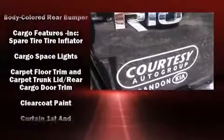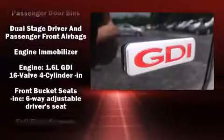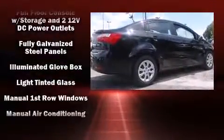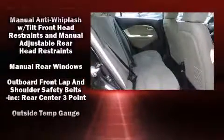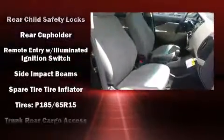Kia ensures the safety and security of its passengers with equipment such as dual front impact airbags, head curtain airbags, traction control, brake assist, anti-whiplash front head restraints, ignition disabling, and four-wheel disc brakes with ABS. With electronic stability control supplementing mechanical systems, you'll maintain precise command of the roadway.